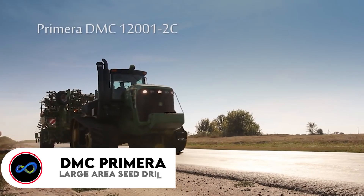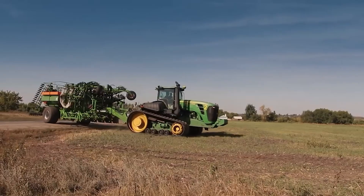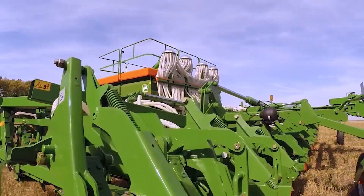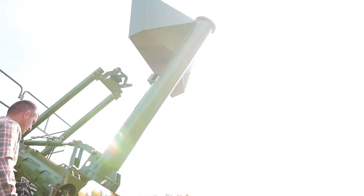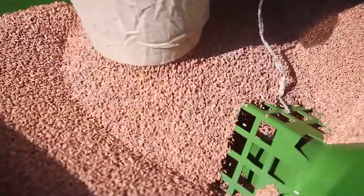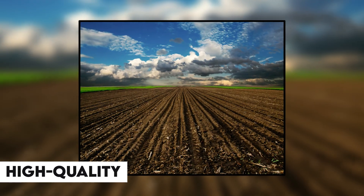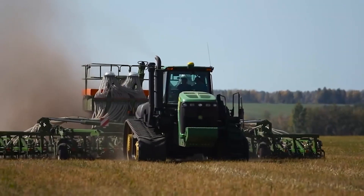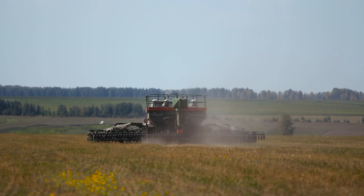Next up, we have the DMC Primera Large Area Seed Drill. That gigantic iron beast you're seeing on your screens is none other than the Primera DMC, a massive-scale planter that's quite a marvel. No matter the farming method you use, this machine handles all conditions with excellence. Due to its distinctive chisel coulter, the Primera DMC ensures top-notch precision when it comes to planting seeds and achieving excellent seed coverage. This guarantees exceptional accuracy and thoroughness in seeding, whether it's on plowed soil, cultivated areas, or during direct seeding.